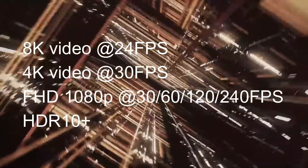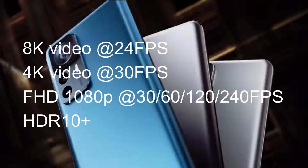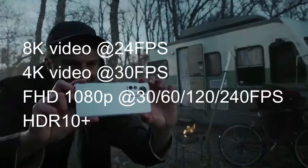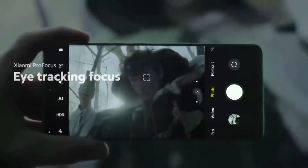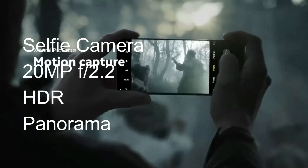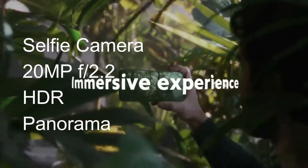It can capture 8K video at 24 frames per second, 4K at 30 frames per second, and full HD 1080p at 30, 60, 120, or 240 frames per second, with HDR10+, making it best for slow-motion videos. For the selfie camera, it has a 20MP wide camera with an aperture of f/2.2, with HDR and panorama features, able to record 1080p at 30 and 60 frames per second with HDR.